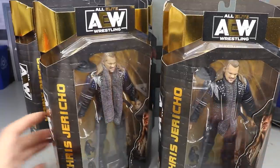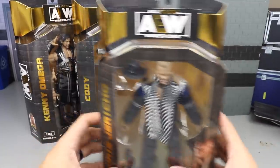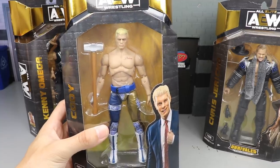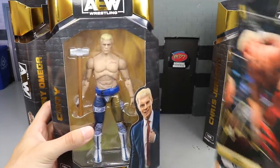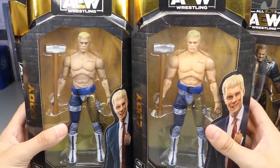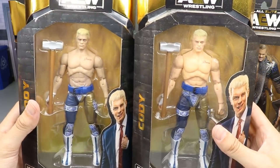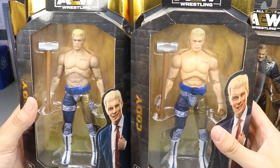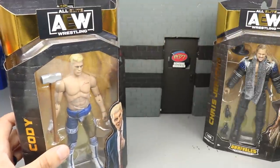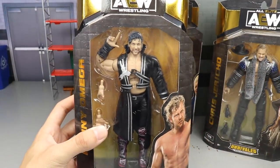We're going to crack these guys out of the packaging and take a closer look, doing comparisons to their Series 1 figures. Here's Jericho from 1b, and here is Cody from 1b. I think the skin tone looks a lot better on this guy - really excited for the Cody figure. If we compare them side by side you can see the difference in skin tone. The head sculpt looks a little bit different too - it's the same sculpt but painted better. Everybody was complaining about the paleness of the Series 1a figures.